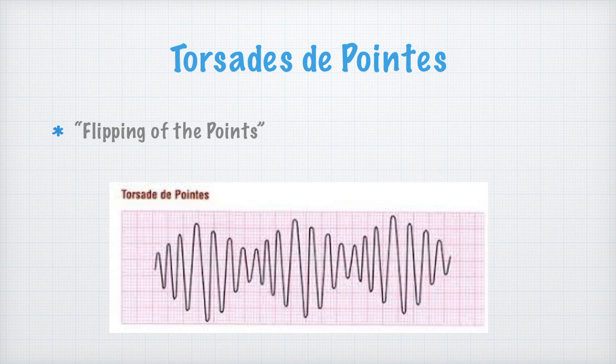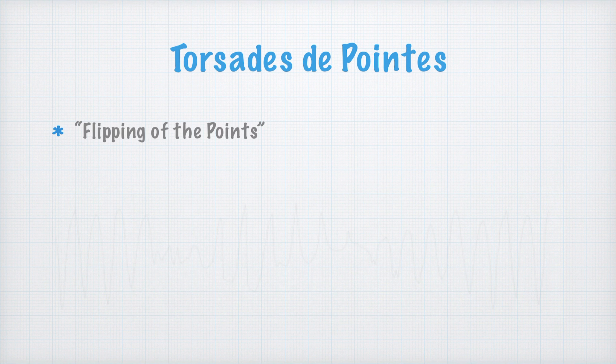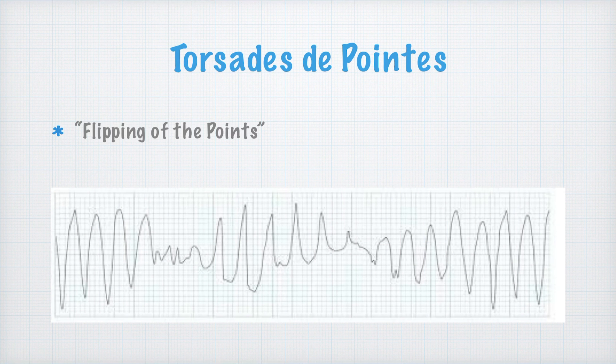Torsades de pointes — we call it flipping of the points. If you look at it, you see an up-and-down, up-and-down flipping of the points. This is a specific type of V-tach. If we're comfortable calling it, we might need to give a medication called magnesium, because sometimes their magnesium level is too low. Giving magnesium will hopefully reverse it.